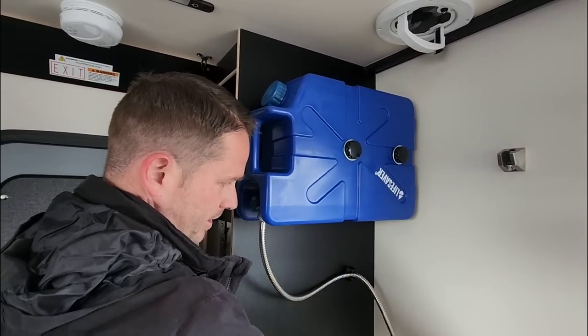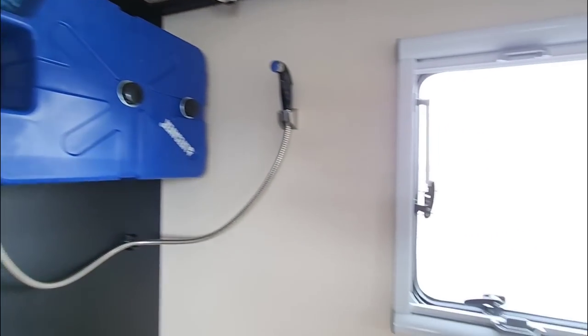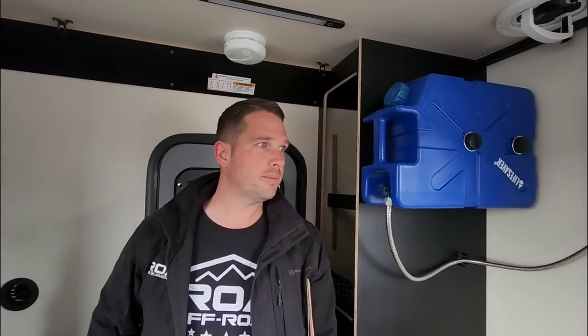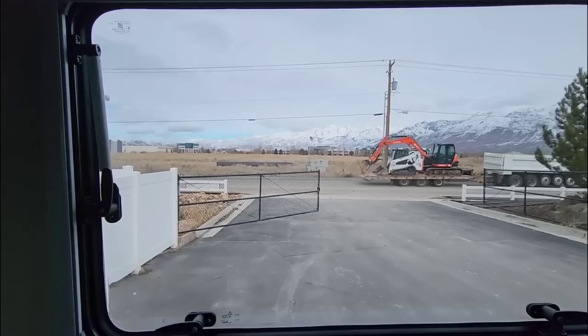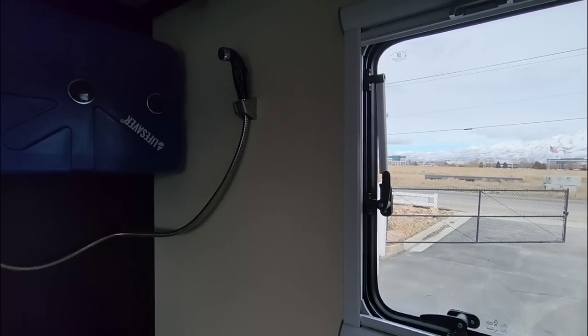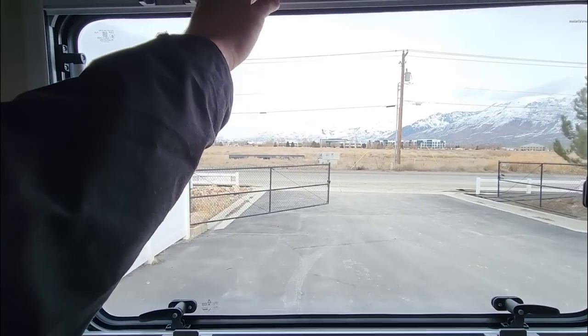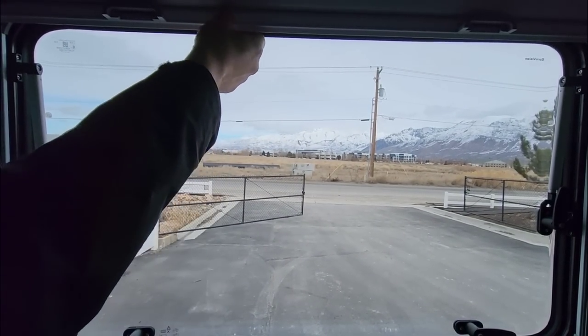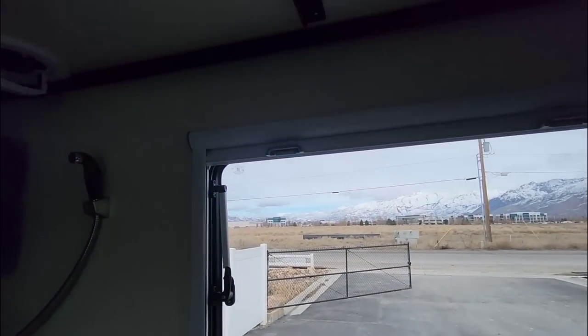The water system is a five-gallon tank that feeds the sink — simple and effective. The windows are a polycarbonate-acrylic blend, dual-pane construction. A lot of people don't realize that single-pane glass essentially has a negative R-value when it gets freezing cold, turning into an ice box. These dual-pane windows offer meaningful thermal blockage, and the shades with aluminum backing add even more R-value when closed at night.